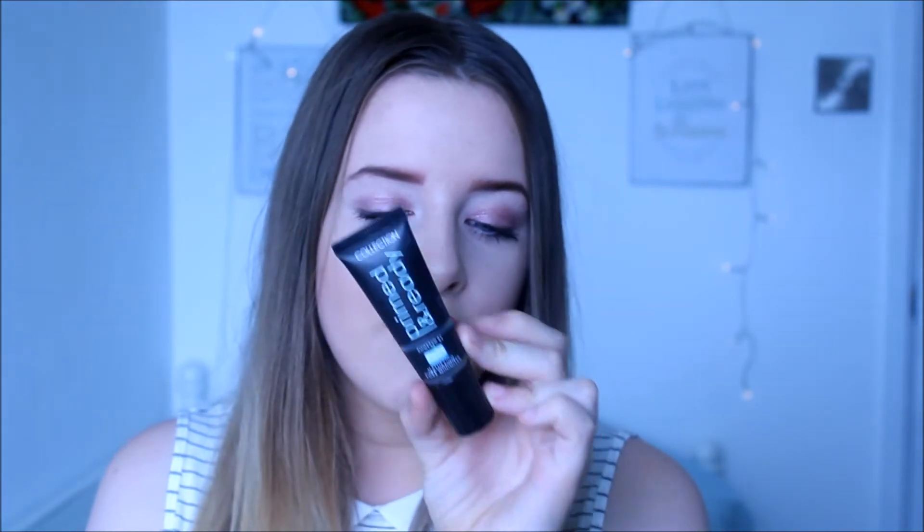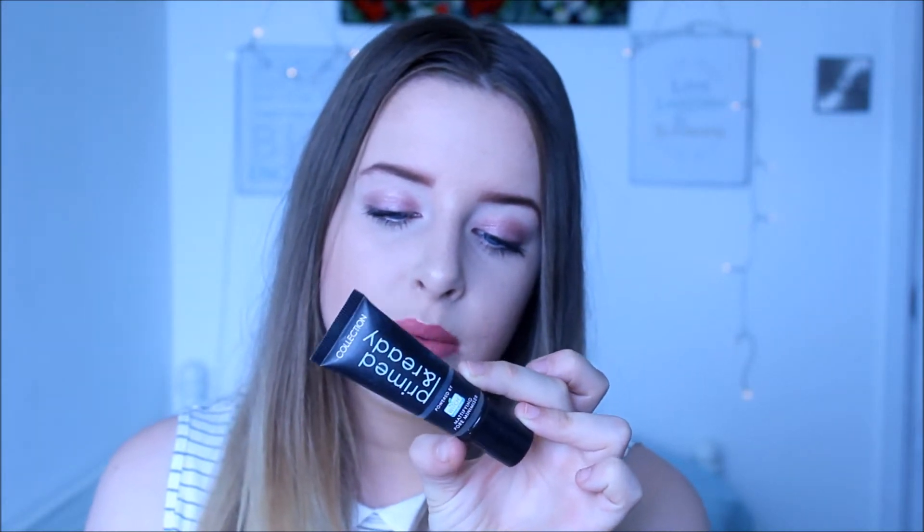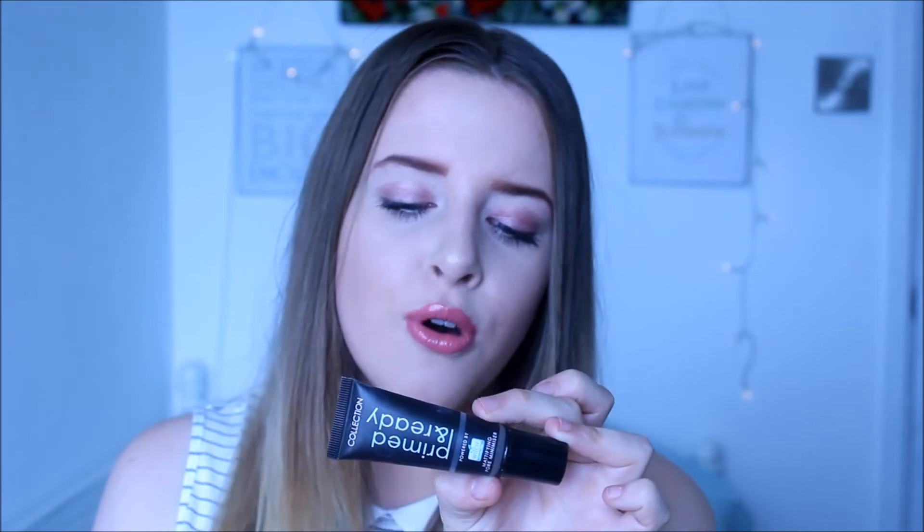Moving on to the actual box - the front section holds my foundations and primers. I recently cleared the makeup box out and I've got down to one primer, which is really hard. I've got the Collection Prime and Ready Primer. I don't use primer every single day - I really only wear it when I go out for a night out because it really does mattify your makeup a lot. During the day I like a glowy natural makeup look, so this is better for nights out. It holds your makeup so well.